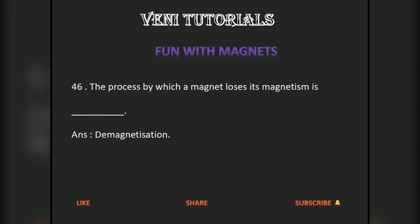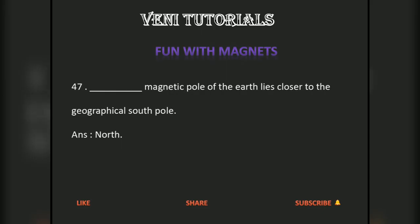The process by which a magnet loses its magnetism is dash. Answer: demagnetization. Dash magnetic pole of the earth lies closer to the geographical south pole. Answer: north pole.